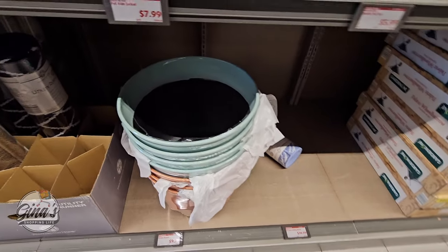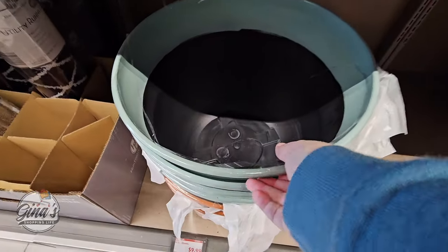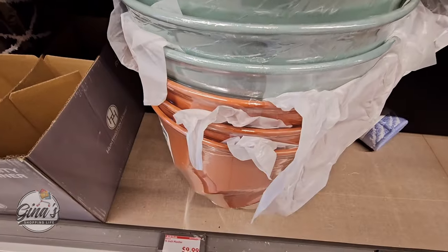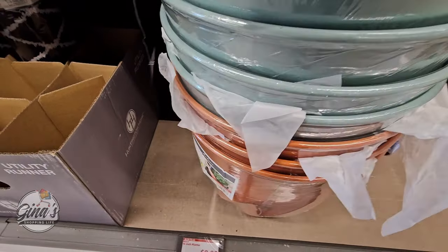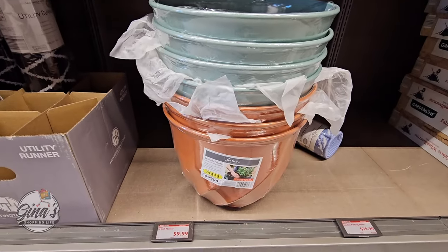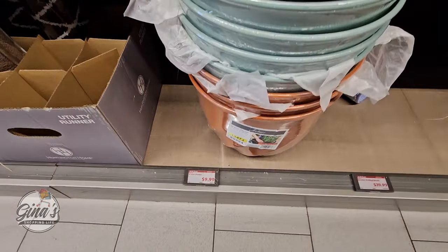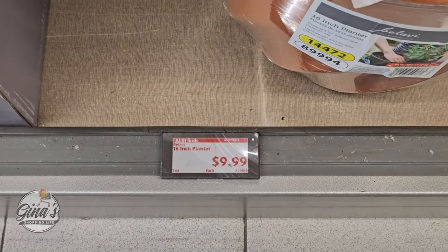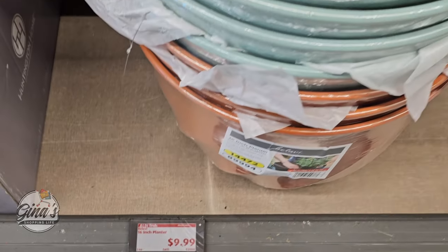The planters have been picked over, but we have both of these — they're a really good size and for $10 that is a good price. These are nice especially for this time of year. I like that they're lightweight, so if you need to move them around it's definitely going to be easier.